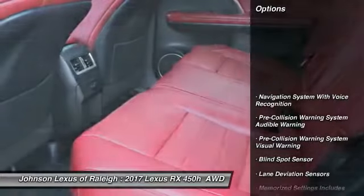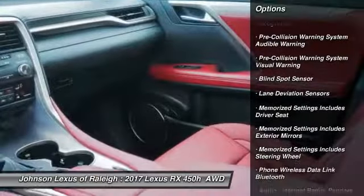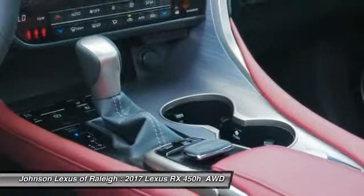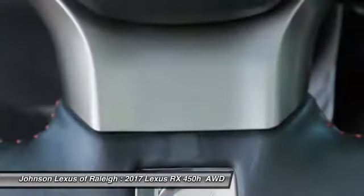Here are some of this vehicle's great options: traction control, stability control, compass, power brakes, child safety locks, clock, tachometer, rear floor mats, electronic brake force distribution, and cargo area light.